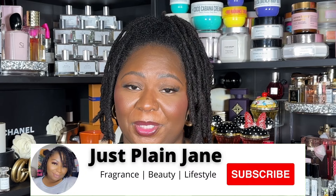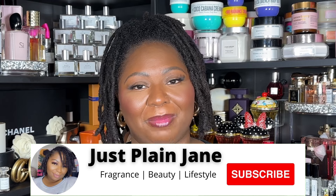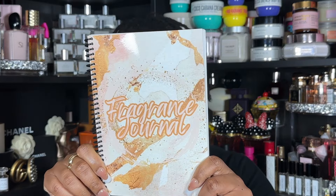Welcome back to my channel, I'm Vicky and I love all things fragrance, body care, and beauty. If that sounds like something you're interested in, please hit that subscribe button and notification bell so you don't miss any of my uploads. In this video I want to talk about this fragrance journal.